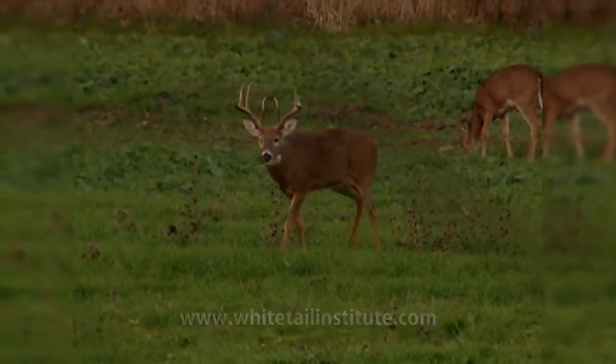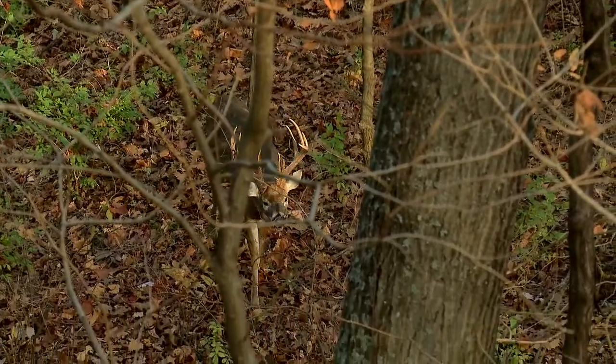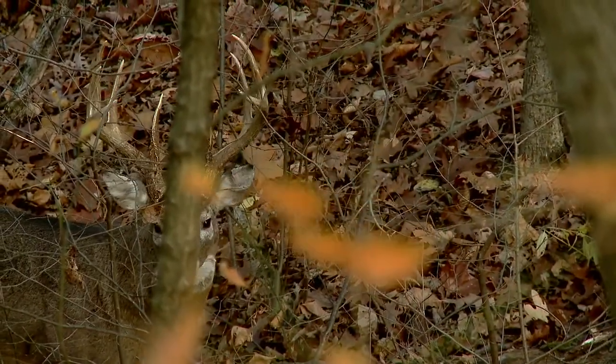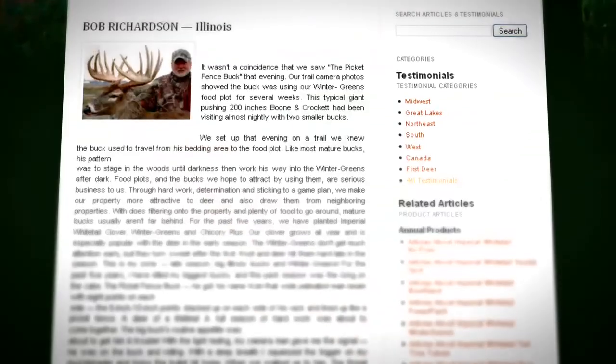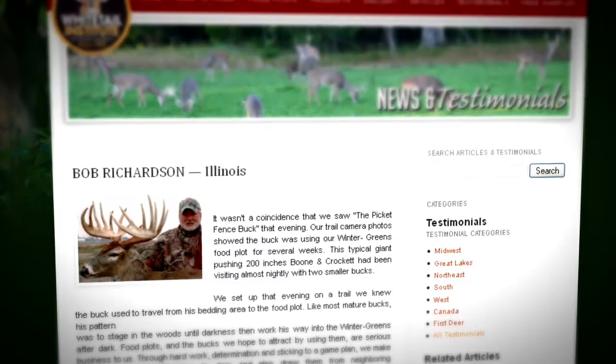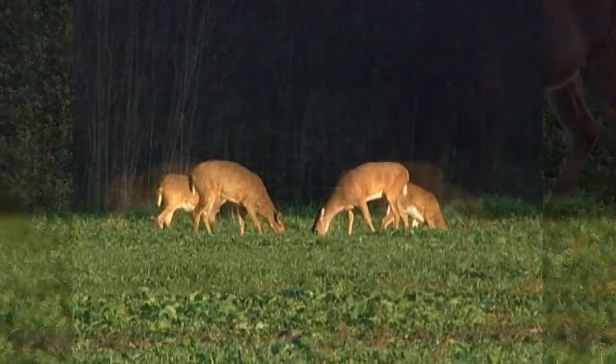Two weeks ago, a deer I've hunted for five or six years called the beer can buck walked in front of my stand and dropped this. I cannot get my hands around that — that's over seven inches. Now, these are not penned-up deer, free-ranging deer. And the picket fence deer that you guys have used in some of your articles came from this same farm. The quality of deer — it's got to be nutritional value that's doing this.